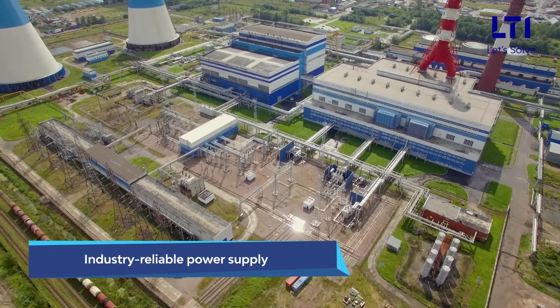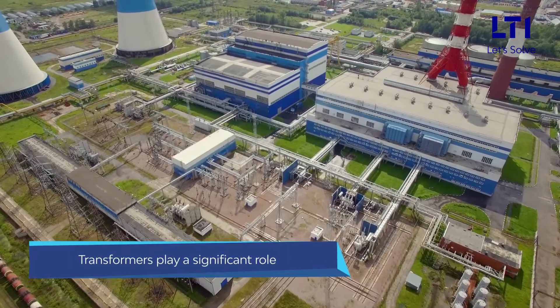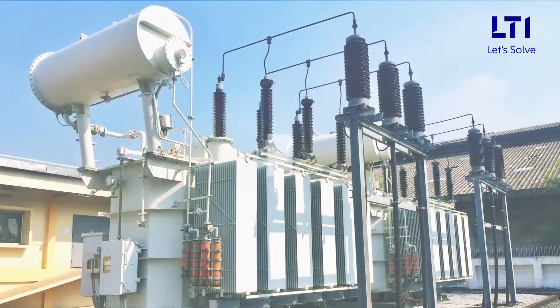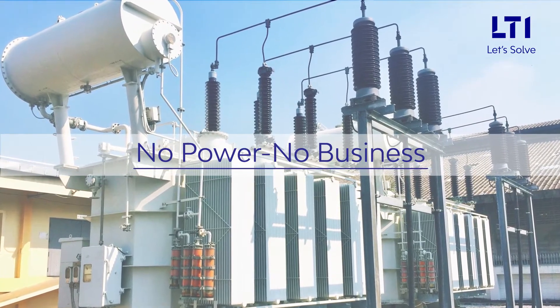In an era where industry-reliable power supply is key, transformers play a significant role. Underlined by the principle of no power, no business, it's imperative that critical transformer assets function reliably.